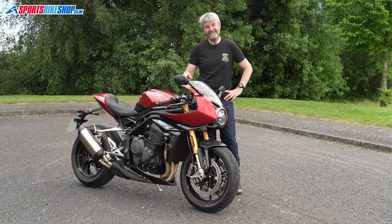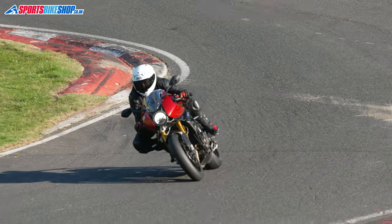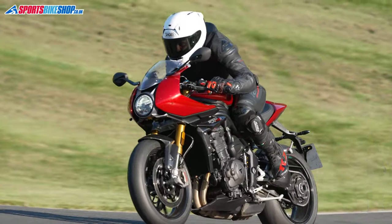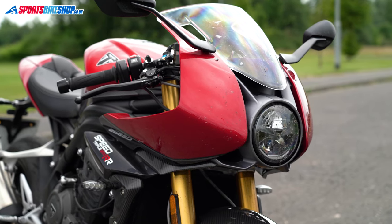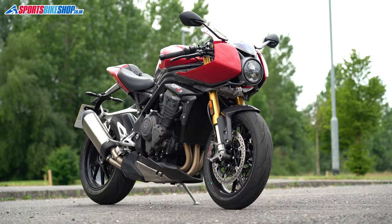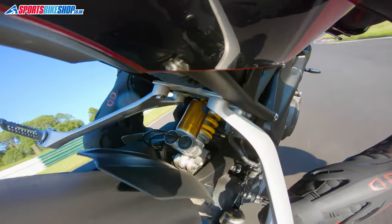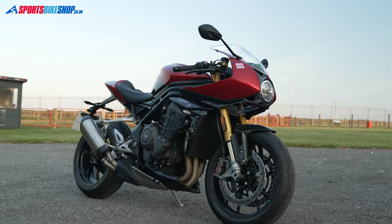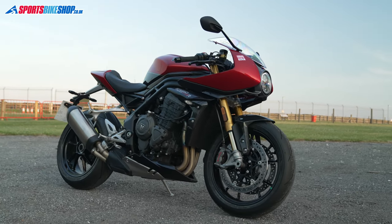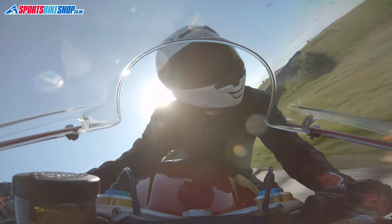I've had this bike that you're looking at here for 26 and a half hours now and I've fallen in love with it. It's a Triumph Speed Triple 1200RR and it is absolutely glorious. I've ridden Speed Triples quite a lot in the past but this is the first one I've ridden since Triumph totally revamped the Speed Triple in 2021 and it is absolutely staggeringly good.